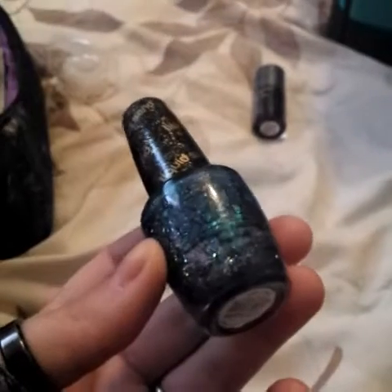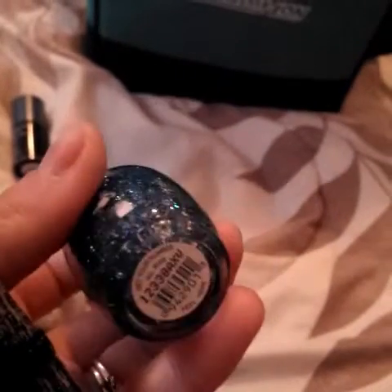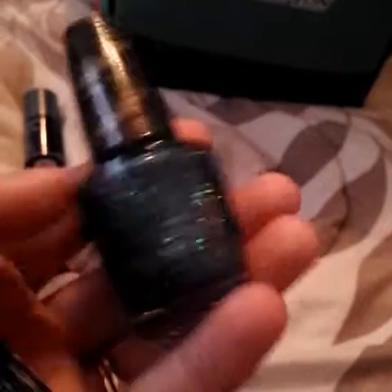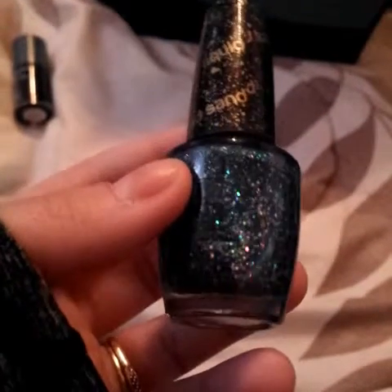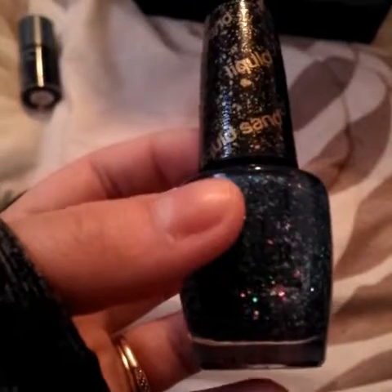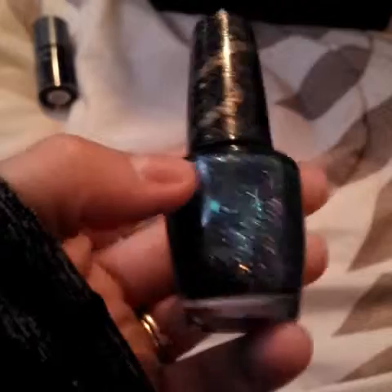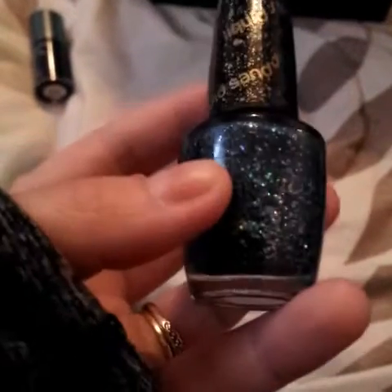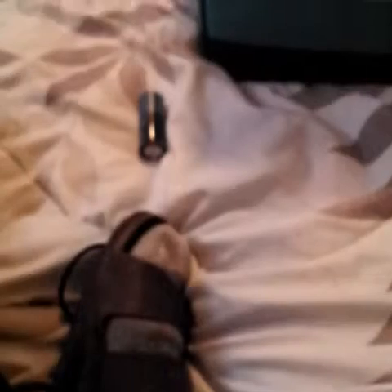Next would be OPI lacquer in 'Get Your Number' — it says liquid sand on top. I bought it for the really pretty blue color — like a snow, Christmas pretty blue with glitter. When she said it comes out like sand I wasn't sure what that meant, but when I put it on and it dried it turned into a really nice gritty feeling, like sand dried on your fingernails. If you put a top coat on it it'll be smooth and pretty — but regardless it's a really really pretty color.